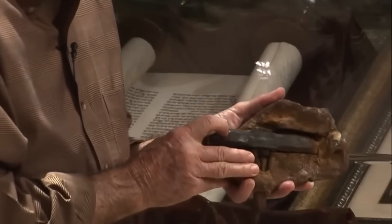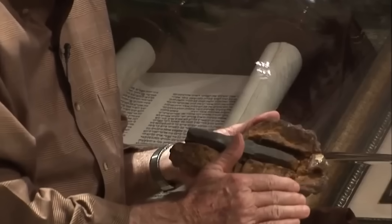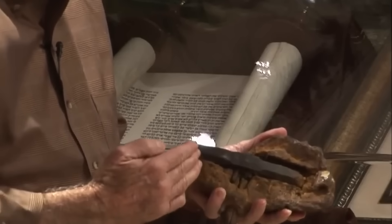How did a clearly human-made tool end up sealed inside ancient rock? Some suggest it's evidence of lost civilizations, others call it a geological fluke. Either way, the London hammer shouldn't exist in our timeline.